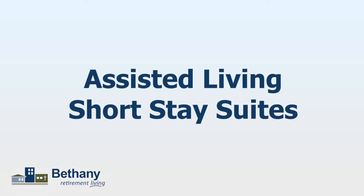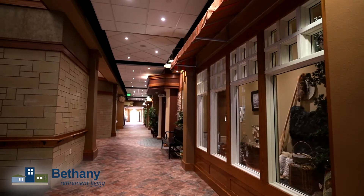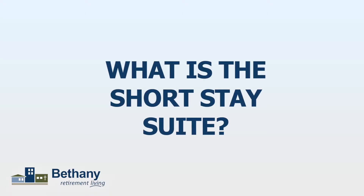We're talking about these short stay suites. We saw this and thought, what is that about? Because normally when you're thinking assisted living, it's more of a long-term thought process. So what is the short stay suite?